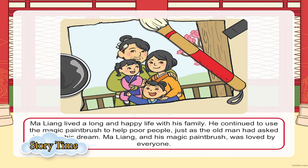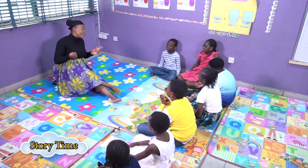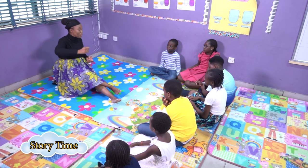Everyone in the community became very, very happy. They called for a celebration and the jubilation was ongoing around the whole city in Maliang's village. Everyone ended up living in peace because the wicked king was nowhere to be found. Everybody in the village lived happily ever after. And did Maliang stop drawing things into reality? The answer is no — Maliang kept on using his magic paintbrush to draw good things into reality. And with this, dear children, I have come to the end of my story. Don't forget the title is The Magic Paintbrush.